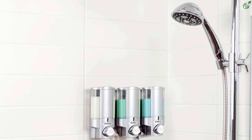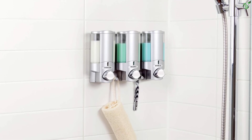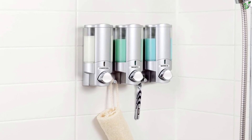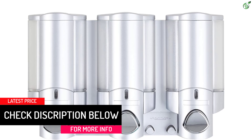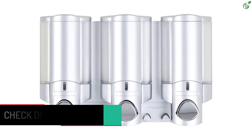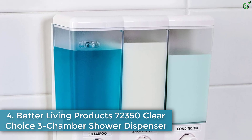Its durable water-resistant ABS plastic housing ensures longevity. Individual chambers lift off the wall for easy cleaning and refilling, and it installs in minutes without tools using waterproof silicone adhesive and two-way tape included.